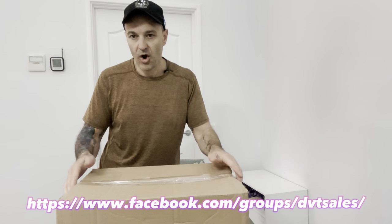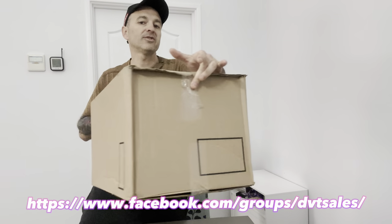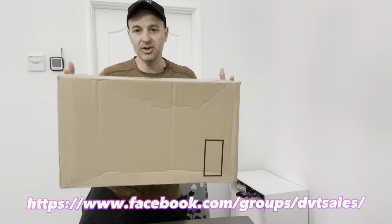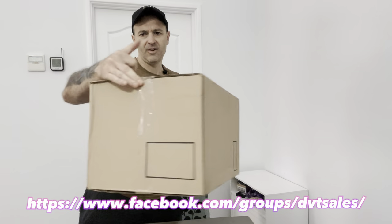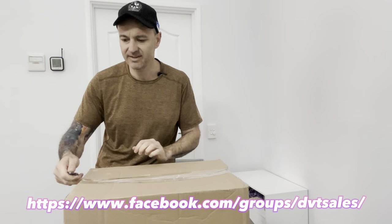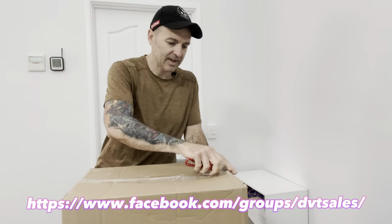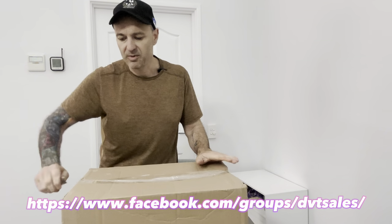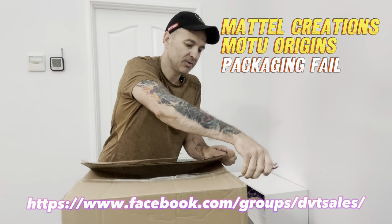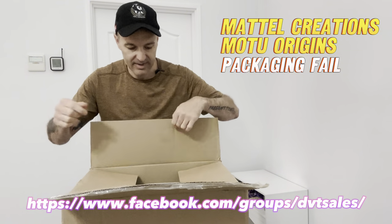I want to open this box because it's a monster box - it's got three Demo Mans and two Mocks in it. It seems a little bit loosey-goosey. I just want to show you guys how a real mass toy producer ships collectibles. Mattel Creations is aimed at collectors with all these exclusives - it's not toys for kids to play with - so they should box and ship appropriately.